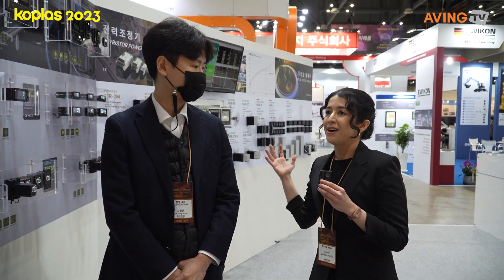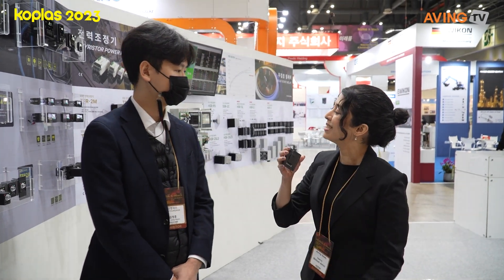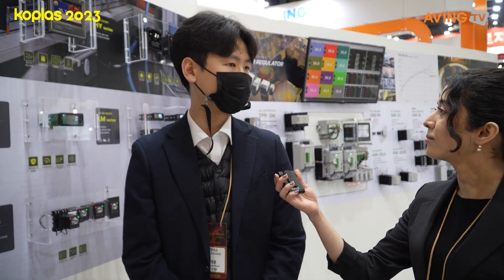Thank you so much. I hope you have the best of luck at this year's exhibition. If you'd like to say any final words — they're currently selling a variety of products, and for this year they're planning to focus on selling sensors, including a safety sensor.